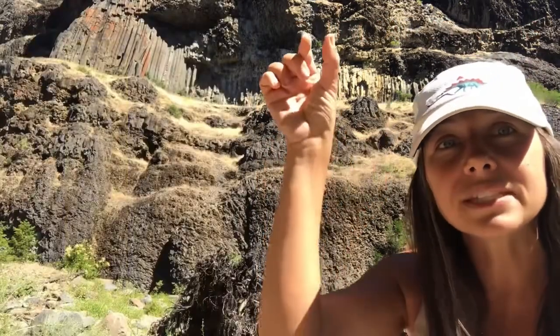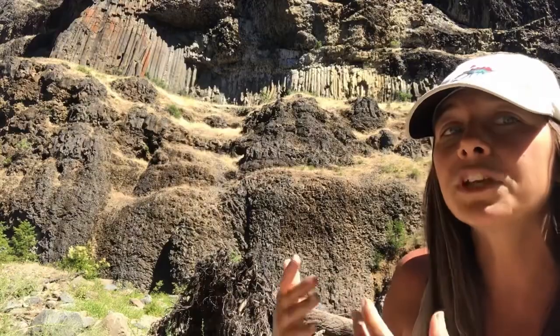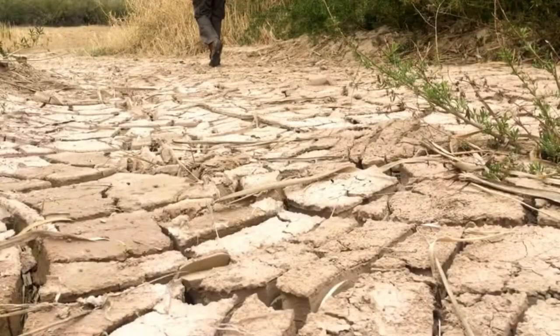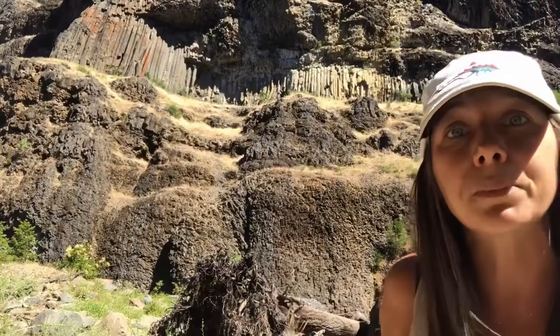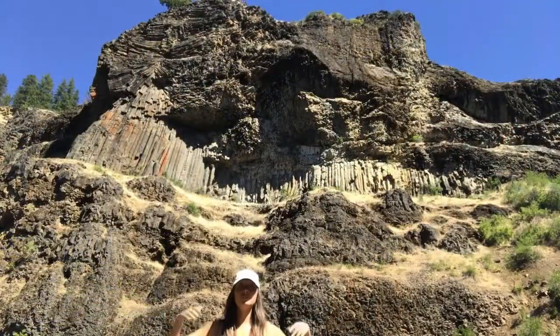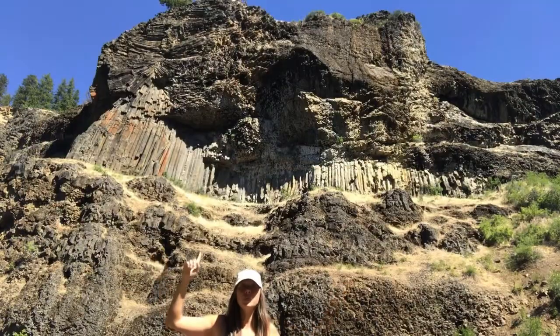If we look here, we can see the joints forming behind me. This forms from the cooling of magma and is somewhat similar to the way that mud cracks form into hexagonal shapes, but those form from the process of drying, whereas this is from the process of cooling. As you can see behind me, we see a lot of those basalt columns, so we know we must be in the dense interior of a flow.